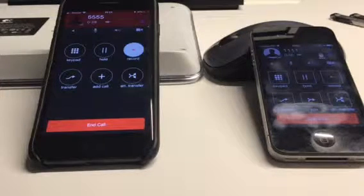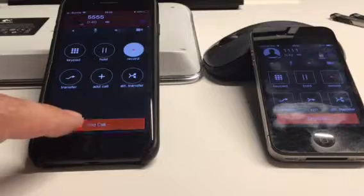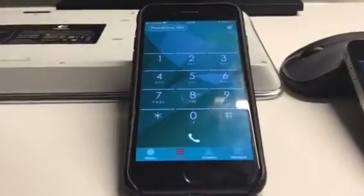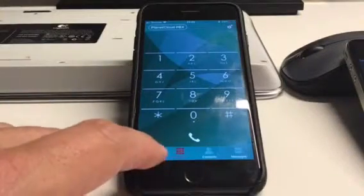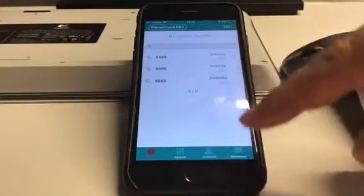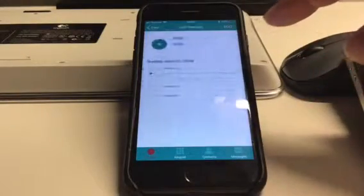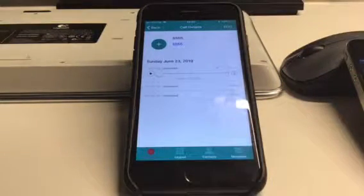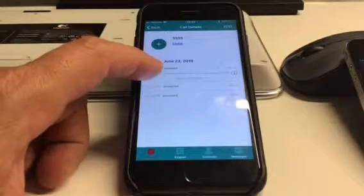Now I can disconnect and end the call, basically hang up. If I go to the phone where the recording was active, in the history you can see the different calls which were made. In the last call you can see today, Sunday June the 23rd at 10:21 PM, that the call was answered, and here the recording is also playable — so I will now play the recording.